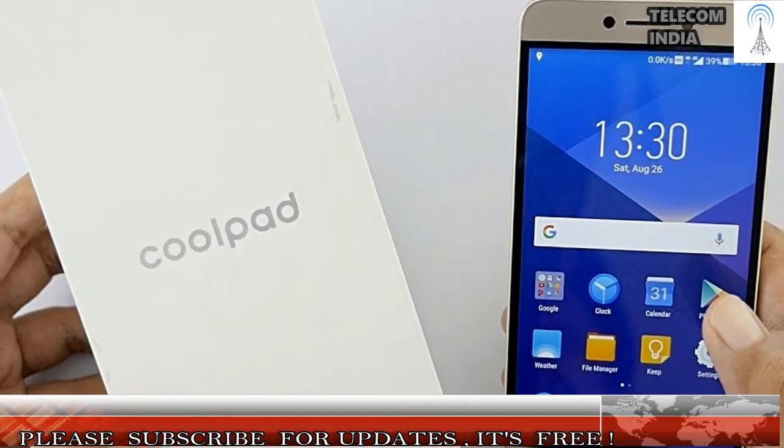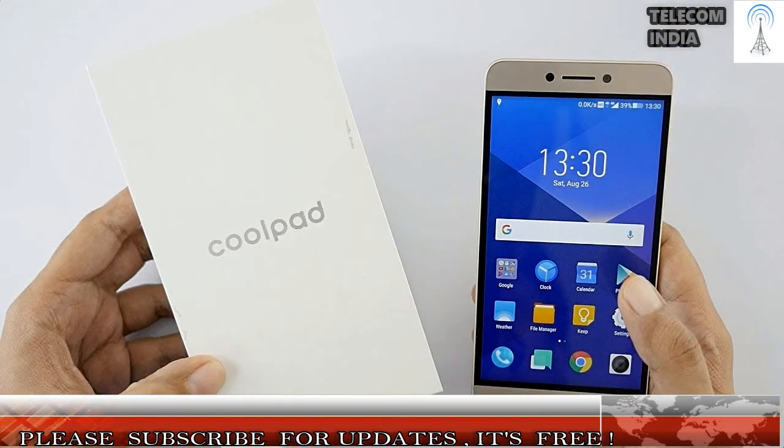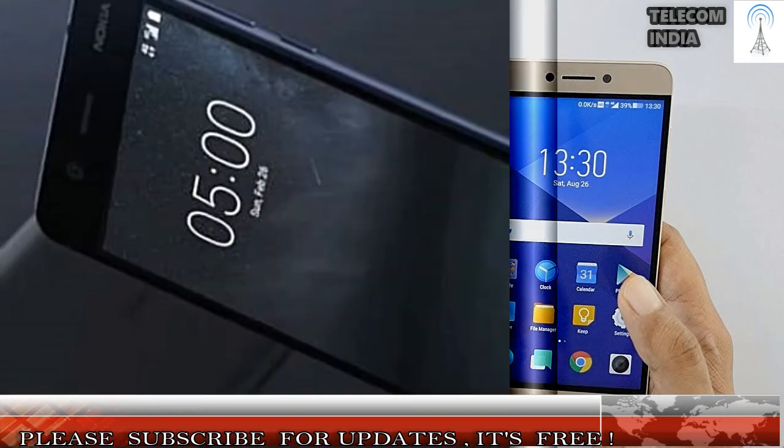Design and Display: There's no denying that the Nokia 6 is currently the best-looking mid-range smartphone available for purchase. The device looks stellar, and when compared with the CoolPlay 6, it is miles ahead. The CoolPlay 6 just looks like any other mid-range smartphone available right now.